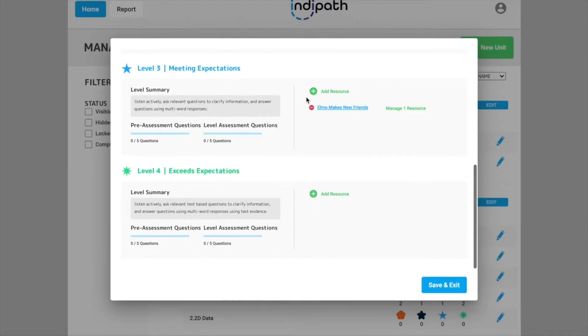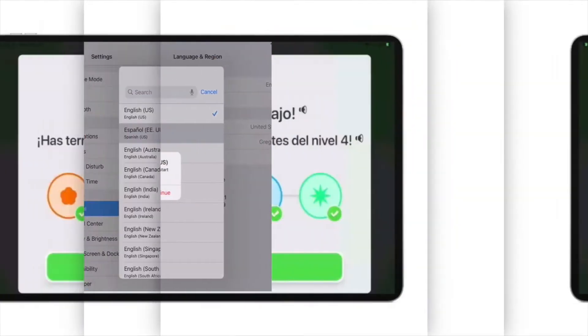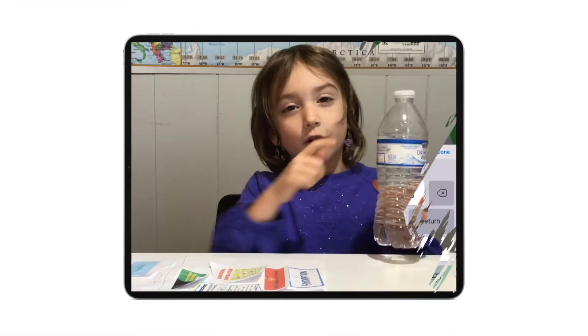By now you know some of the amazing features IndiePath has to offer. You know you can scaffold your lessons in minutes. It's non-reader friendly. It's ELL friendly. There are exciting ways for learners to not only level up in their paths, but also share their learning along the way. You can easily keep track of everything you need to do.